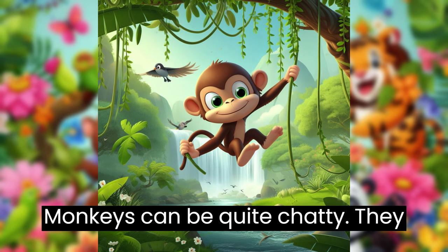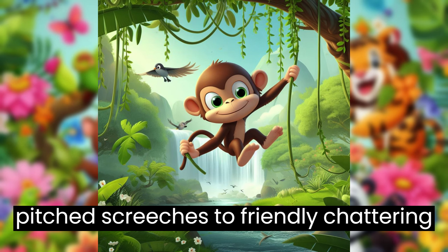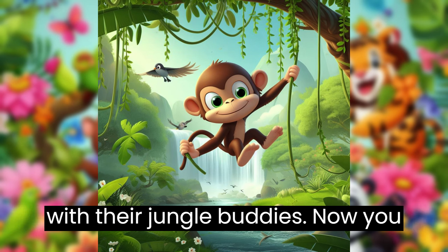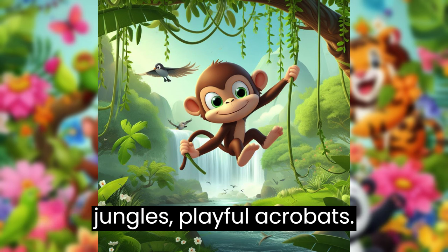Monkeys can be quite chatty. They make lots of fun sounds, from high-pitched screeches to friendly chattering with their jungle buddies. Now you know a little bit about monkeys, the jungle's playful acrobats.